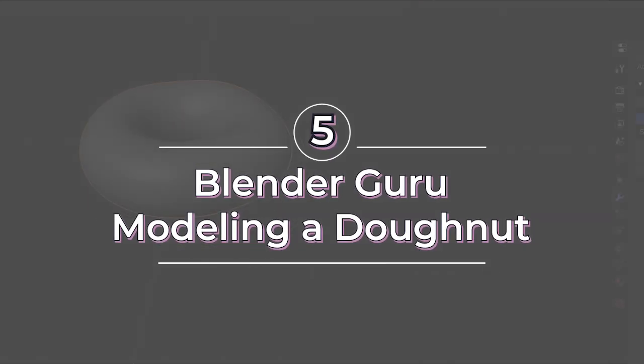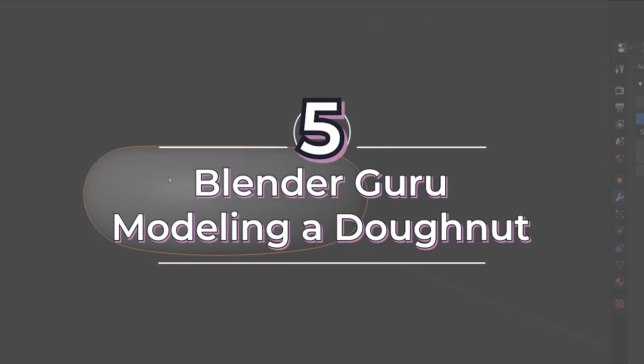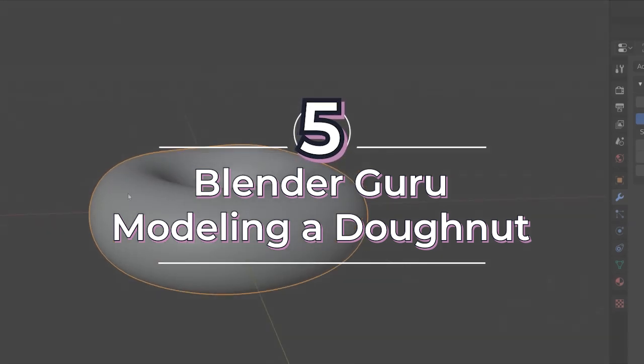Coming in at number five is Blender Guru's Intro to Modeling with Blender 2.8. There would have been a lot of people offended if I didn't include Blender Guru on this list — Blender Guru is the patron saint of Blender tutorial videos. I personally learned all of the basics from his beginner and intermediate tutorials for Blender 2.79, where they take you through modeling a donut and a coffee cup. His channel is the cornerstone of the Blender community.